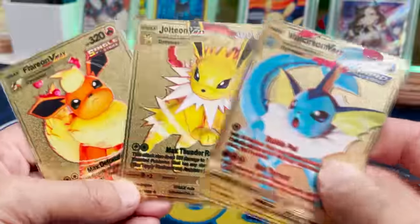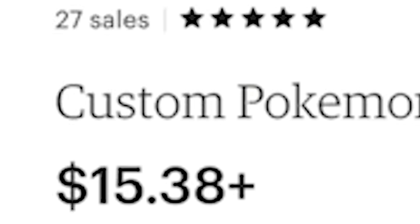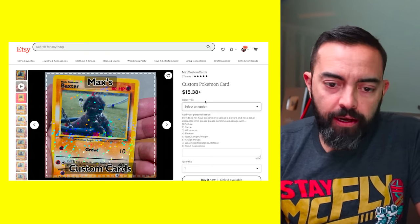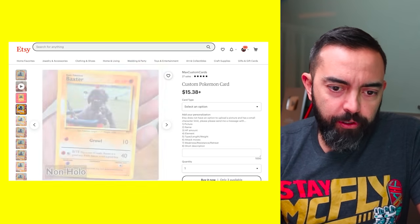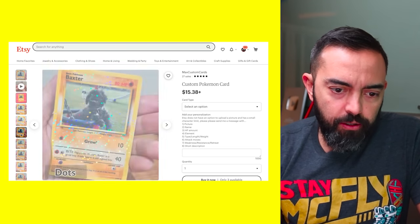Alright, custom Pokemon card — it doesn't get any clearer than that. It looks like this is Max's custom cards. There's a picture of Baxter, a puppy. You can get different kinds: non-holo, holo, dots. Let's go for holo.